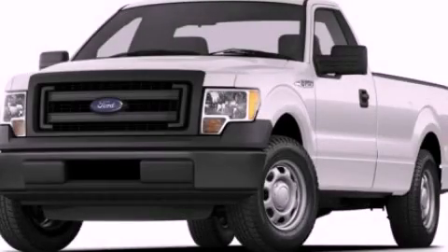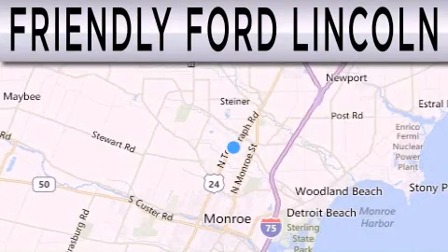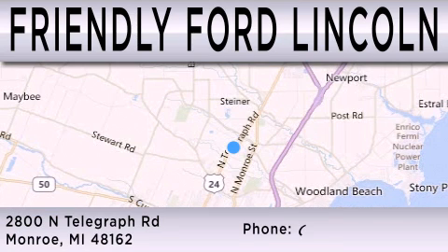Contact us today to arrange your test drive. Friendly Ford Lincoln is dedicated to doing everything possible to ensure that the experience you have selecting your next vehicle is as pleasant as possible. We're located at 2800 North Telegraph in Monroe.